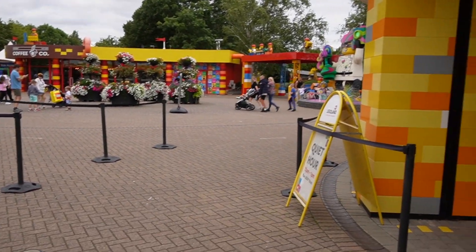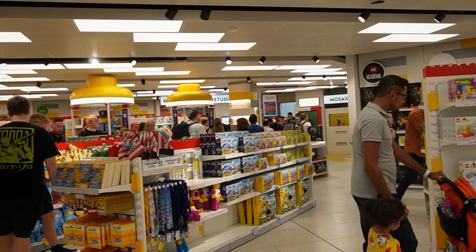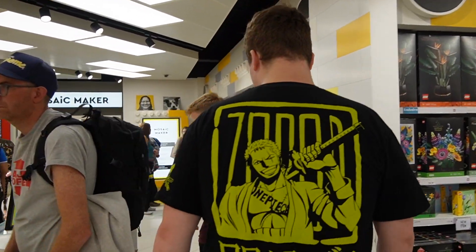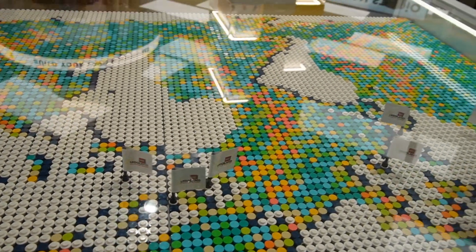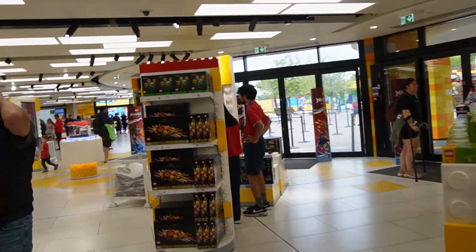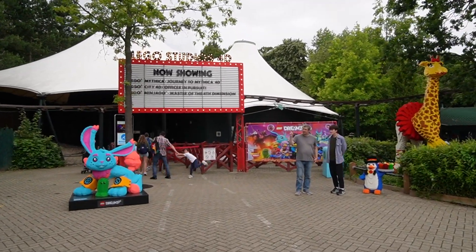One tip I should definitely give: go to the Lego Store between 12 and 1. It can get very busy by the end of the day — right now at around 2 o'clock you can already see crowds building up. What you can do is head around and see everything you want to buy early, even if you don't purchase until the end of the day, so you have a much more pleasant shopping experience rather than being crammed between people.